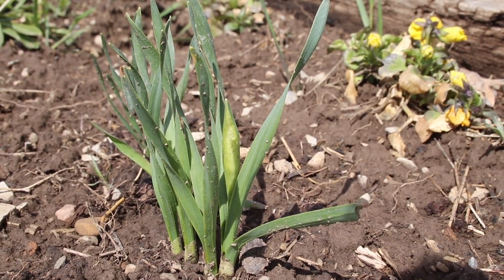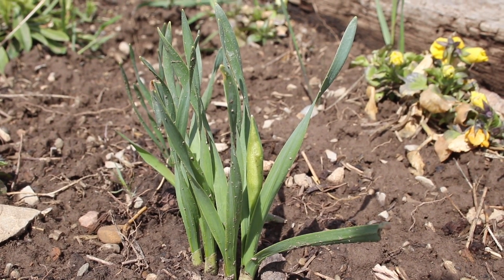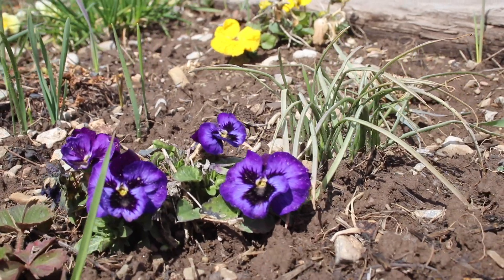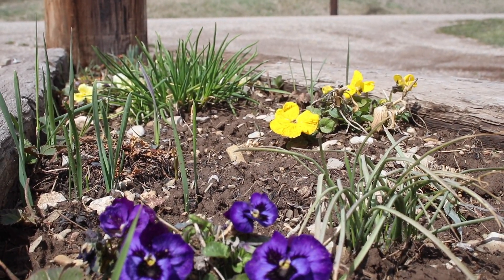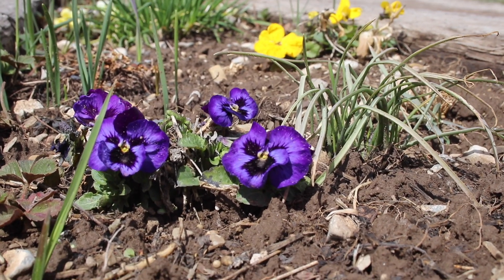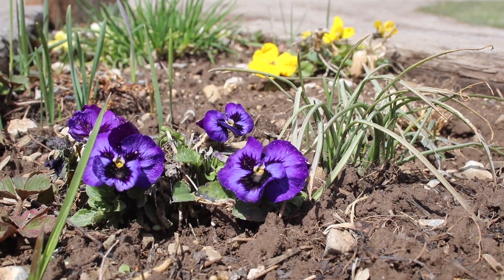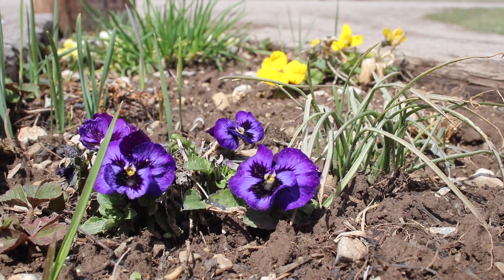There are some daffodils coming up — those even have a couple of buds in them, so we might see some flowers before too long. And I can't believe how well my cheerful little pansies are doing, growing in between the daffodils and some grass and other things that need weeding there. These are ones that came back from either reseeding themselves or the same plant as last year, and they're awfully happy looking.